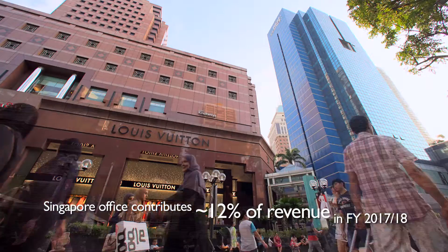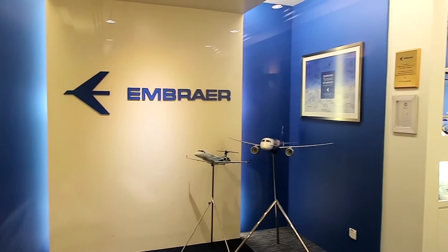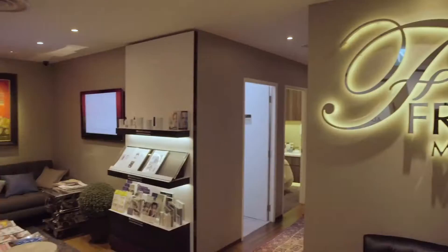Above the two retail properties are our office towers. Their prime location along Orchard Road is a draw for retailers, medical and beauty establishments.